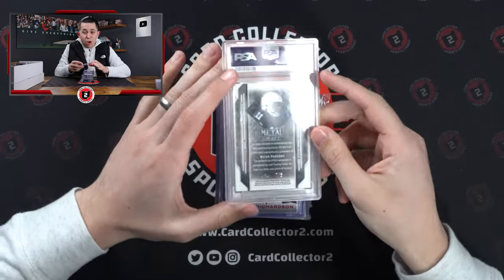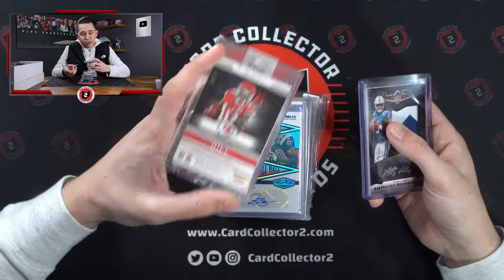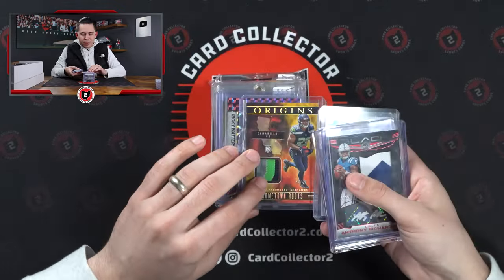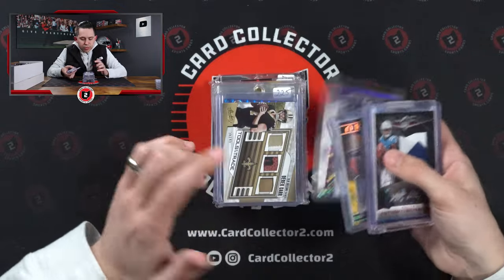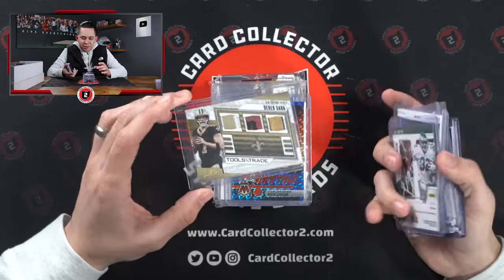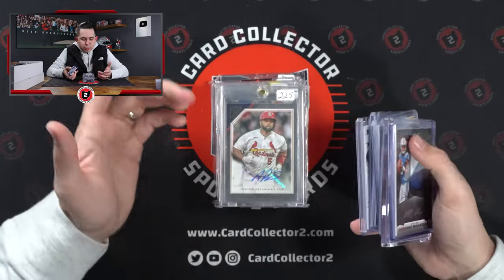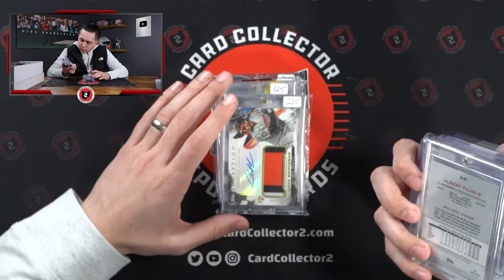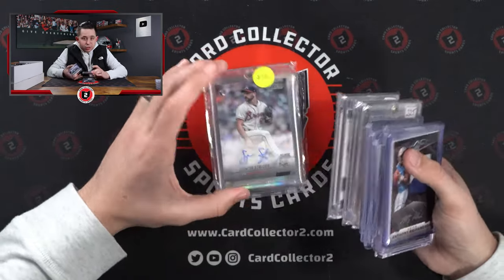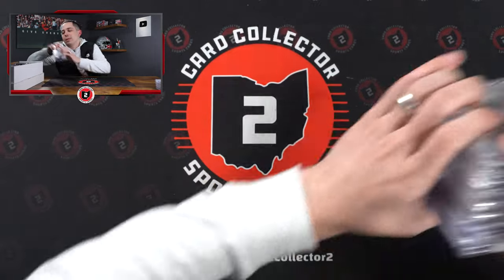Parsons numbered one of five rookie auto. Richardson auto at a 15. Tyreek Hill auto numbered 15 of 15. Isaac Bruce. Charbonnet Origins Hometown Roots. Ricky Waters. I thought it was Drew Brees at first — it's Derek Carr, so that was a little disappointing. Nick Chubb, Drew Pearson. Nice Poole Hulse auto. Topps Gallery 2022. Rushman patch auto. Deion Sanders. Strider — one of the best pitchers in baseball. Acuna and Corbin Carroll Bowman Platinum auto.